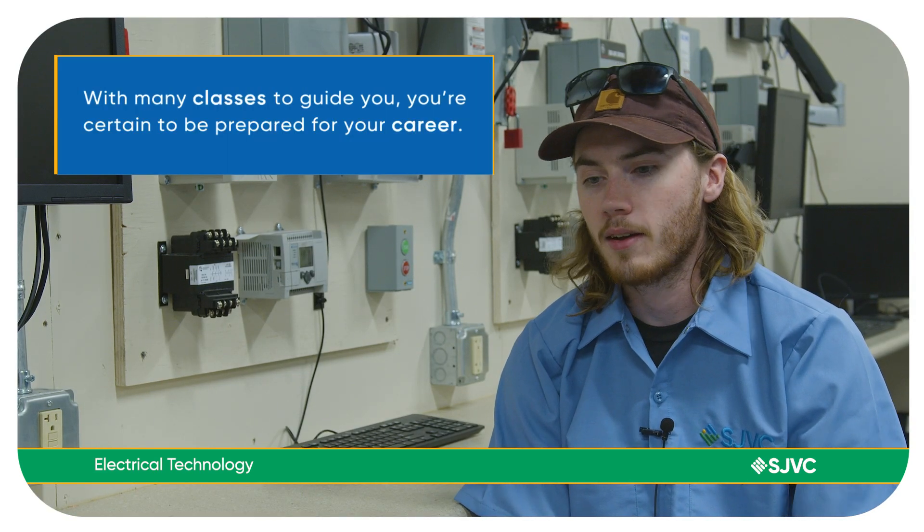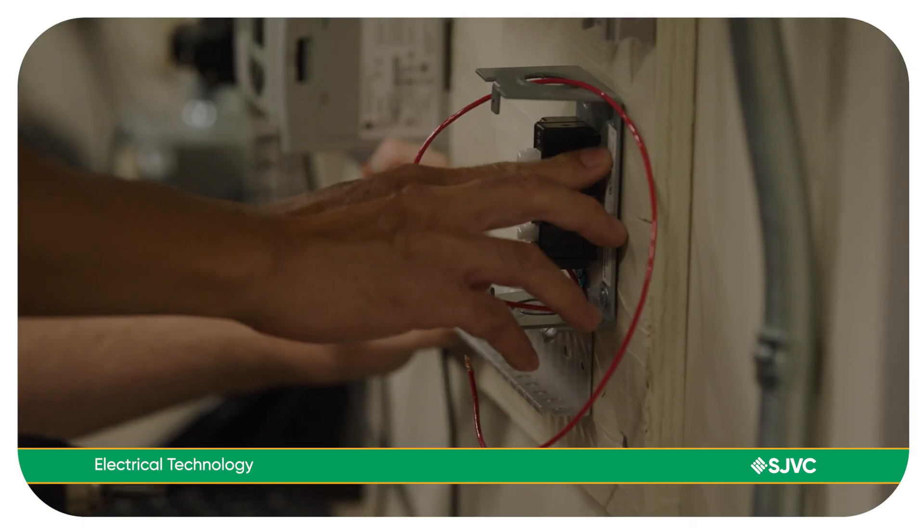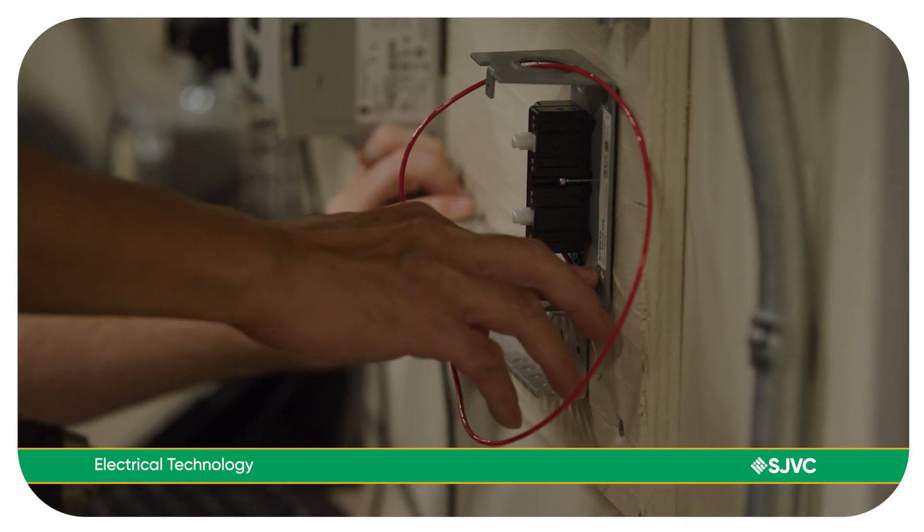No matter what class or program you're in, you're never going to learn everything — but the courses here teach you and give you a little bit of everything, so you have your foot in the door for anything career-wide.